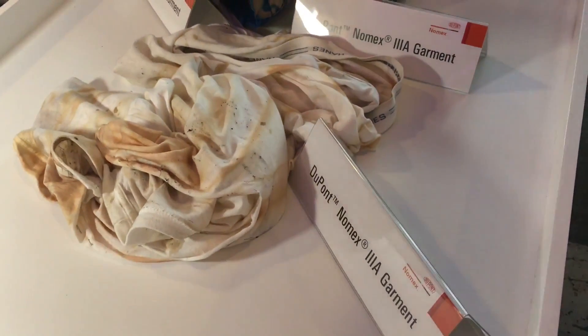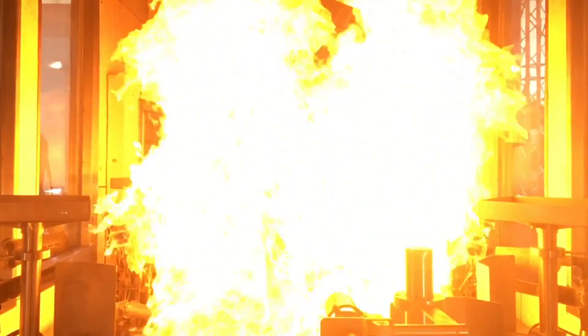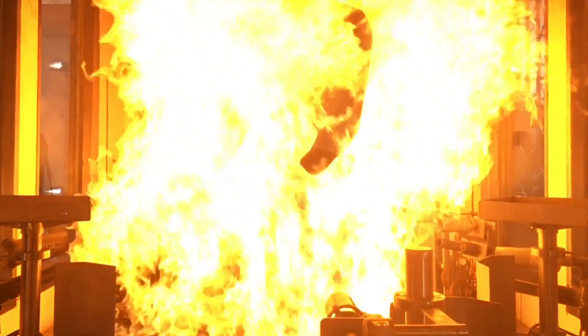So if you're wondering how to walk away almost unscathed from an explosion, well, make sure you're wearing the right gear. We'll see you in the next video.